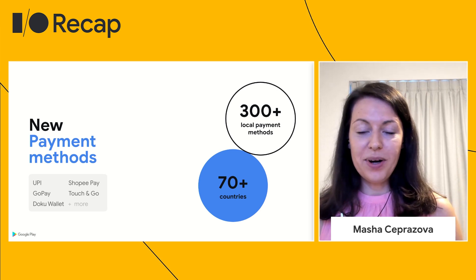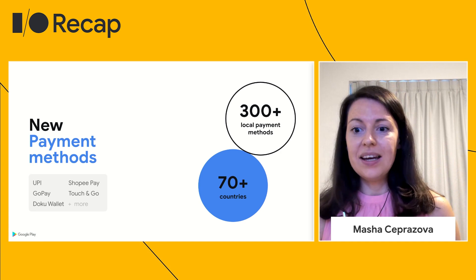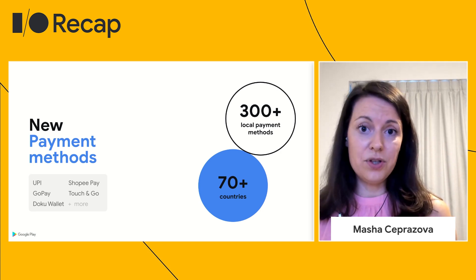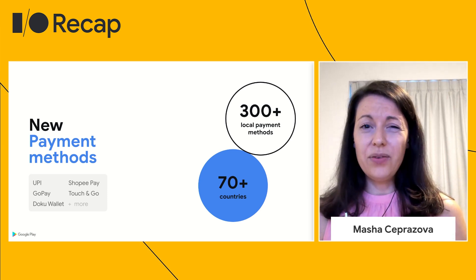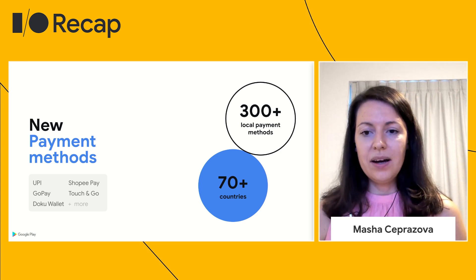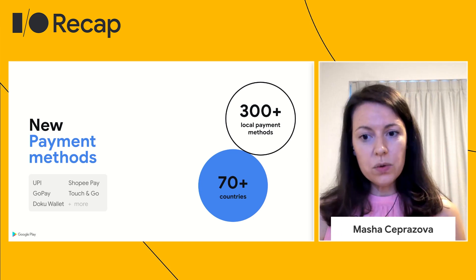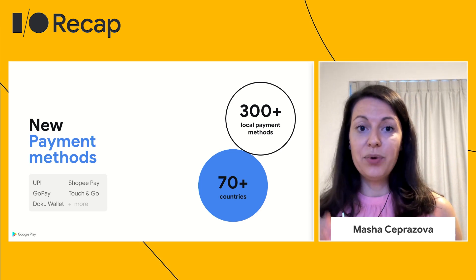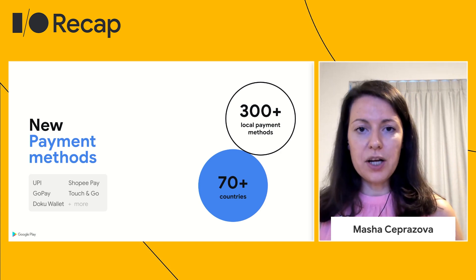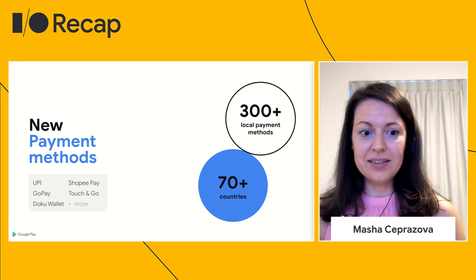First and foremost, we want to continue to help you increase the ability to access customers around the world. Play users today have access to more than 300 local payment methods in over 70 countries, and also access to international cards in over 150 countries to pay for digital goods and services on Play. In 2020 alone, we added 34 new local payment methods across 30 markets. We have also continued to launch additional offline forms of payments by leveraging the new pending transaction capability in the Play Billing Library. We're expanding cash payments to more countries, and we're also including support for in-app purchases for cash payments in more markets. We're also working on launching bank transfer support in select markets, so definitely watch this space.